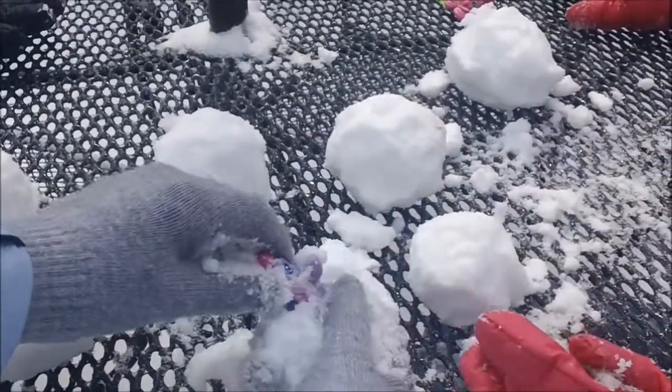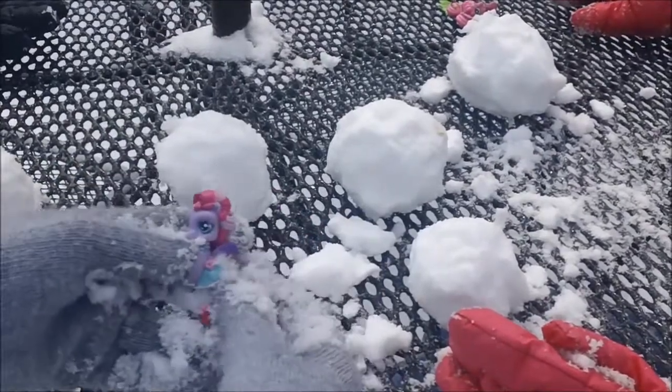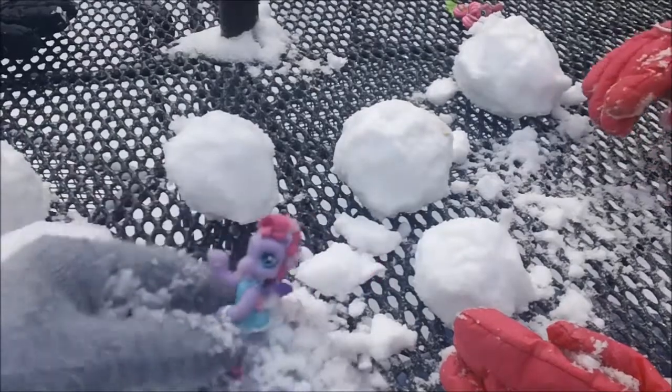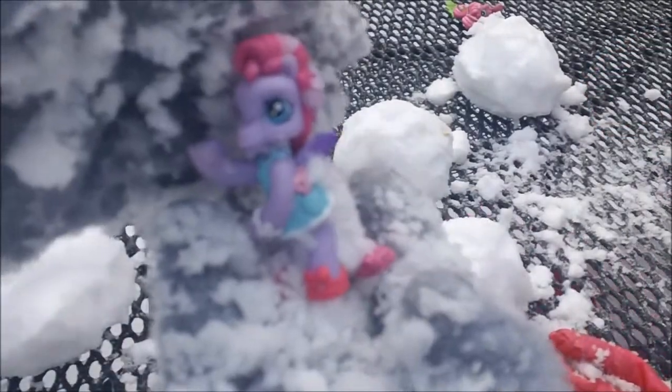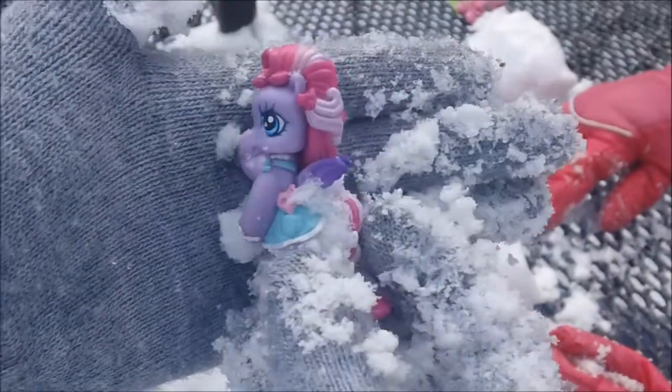Another pony! This is Starsong. She is from... by the way, they're not all ponies. We just happened to get two ponies in a row. This is Starsong — she is not this generation of ponies, she was the last generation.